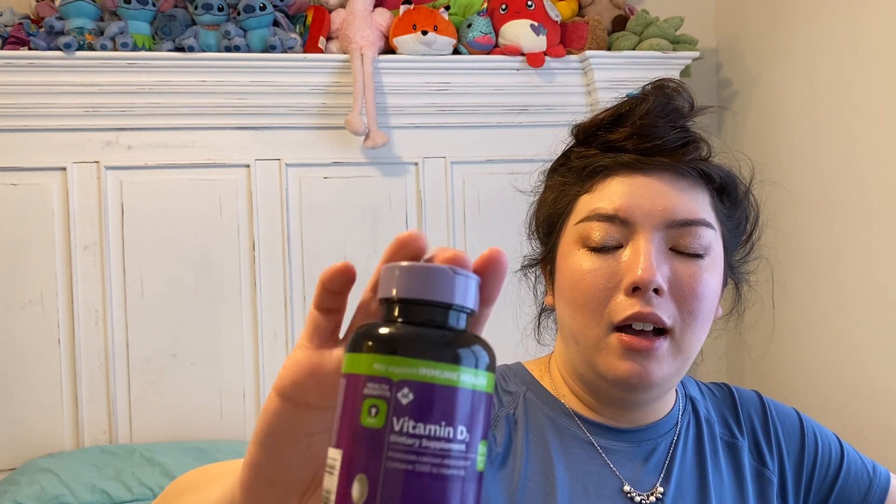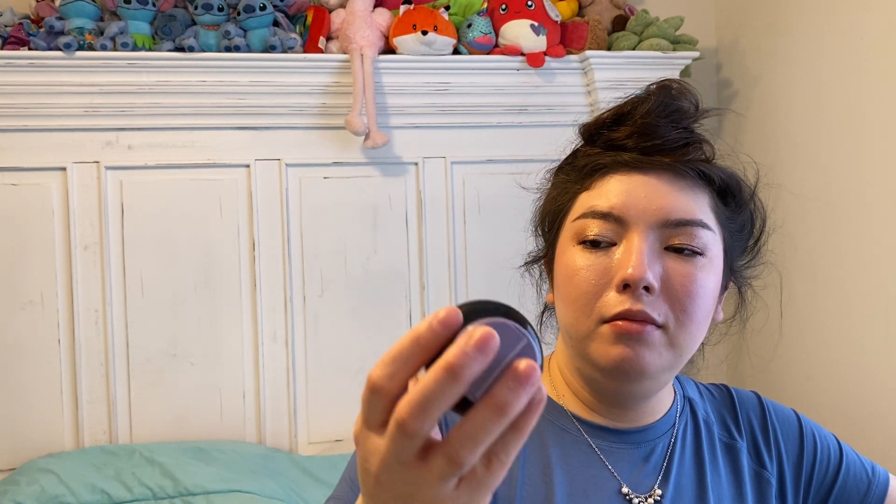I have a vitamin D supplement — 400 soft gels. This is the Member's Mark pack from Sam's, for vitamin D3. Really like these. Have repurchased.